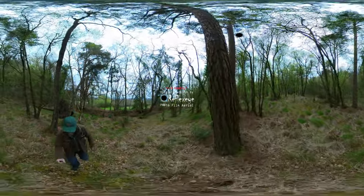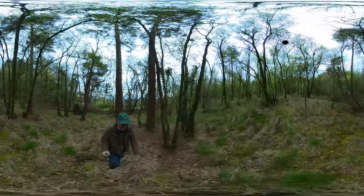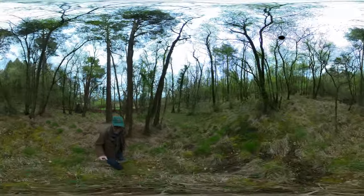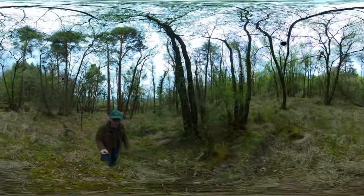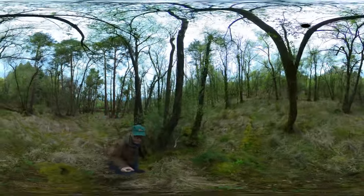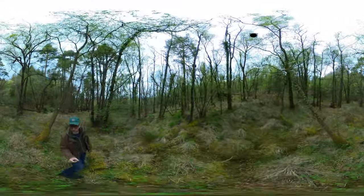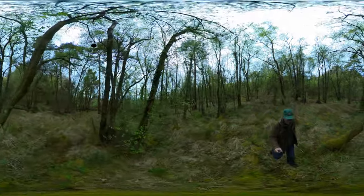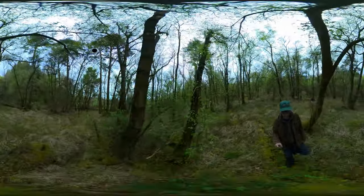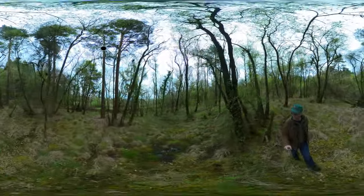I'm up at Polly Farmyard again, taking some 360-degree footage to see how it turns out. Hopefully it'll be quite interesting — anybody watching will be able to change the field of view just by using their finger on a touchscreen device, for example. This is a beautiful wood, so it makes it even better. Please do let me know what you think of this type of footage, because if it's popular I'll do some more in various locations.